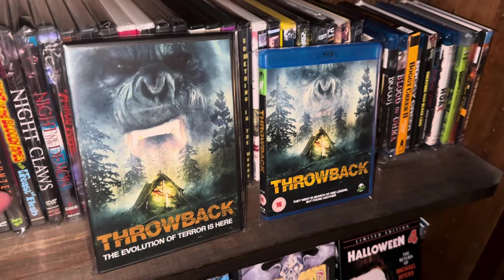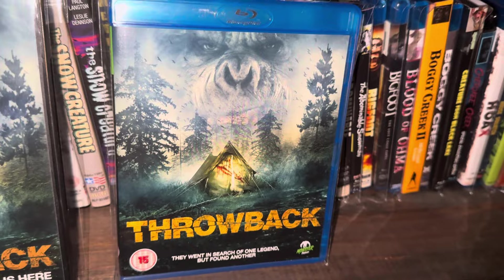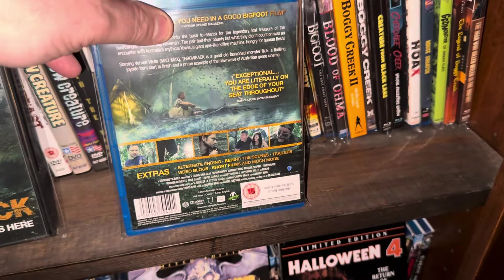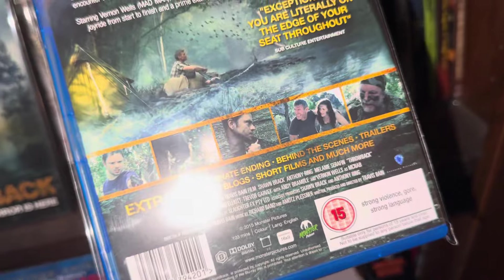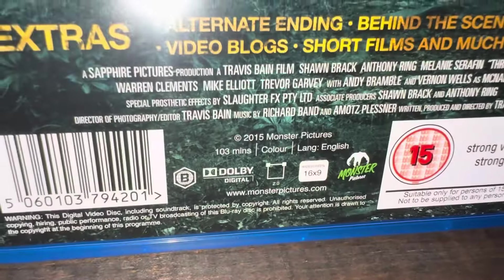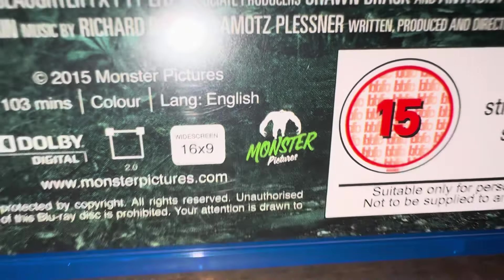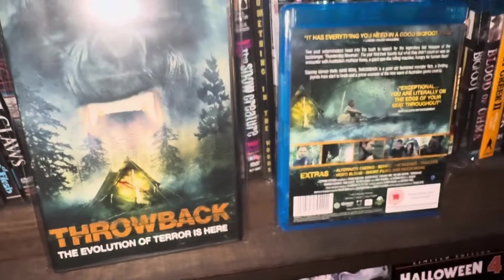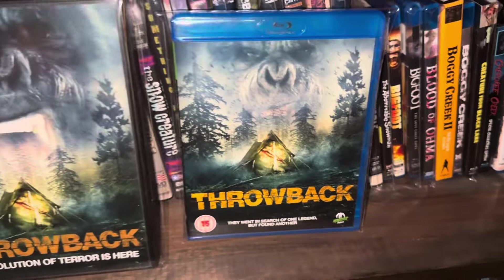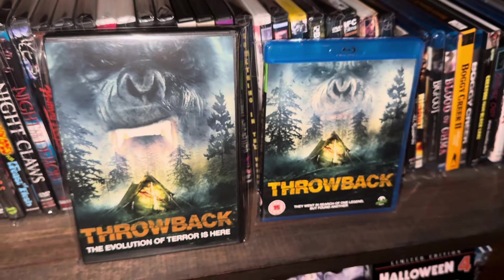Here is Throwback — we already talked about the DVD. This is basically just an upgrade. I ordered this from the UK since I don't think it has a Blu-ray release in the US. I think it's from Monster Pictures. It's an Australian outback type movie with Bigfoot — I recommend it, I liked it.